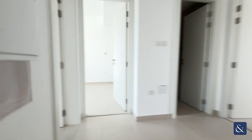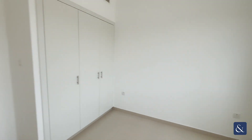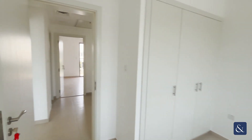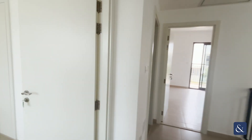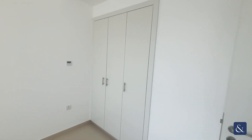Heading into one of the three bedrooms upstairs. Cupboard space, and on the left we have a second bedroom, similar layout again with built-in cupboards.